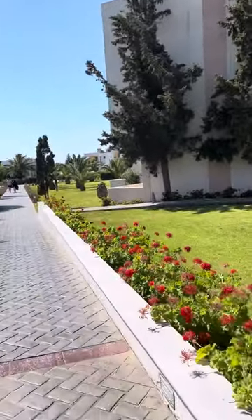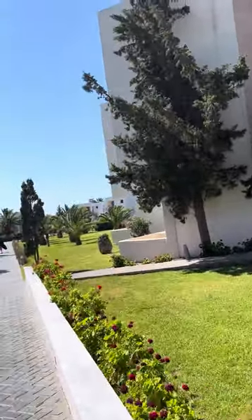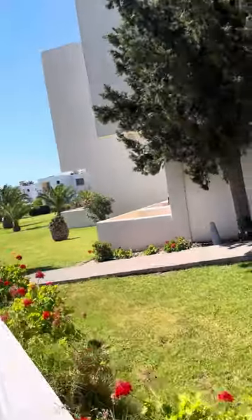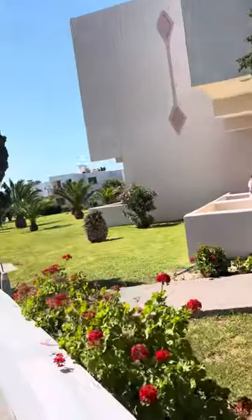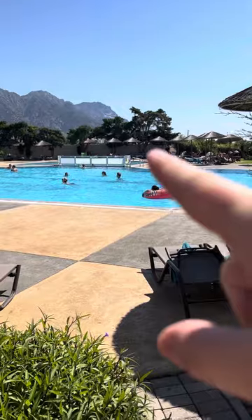I will show you the pools the best I can — obviously you've got to respect people's privacy, so I won't go straight over, just give you a little glimpse. So the main pool there, just over there is the kids' little pool, and there's a jacuzzi there as well.